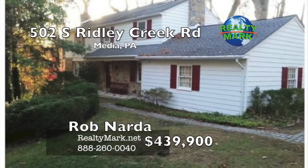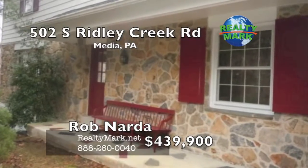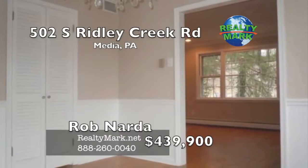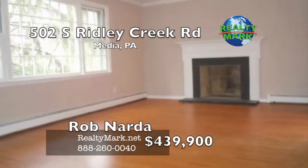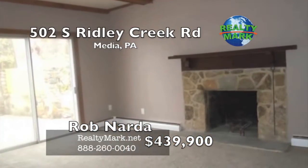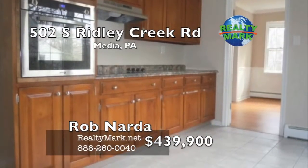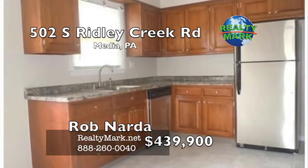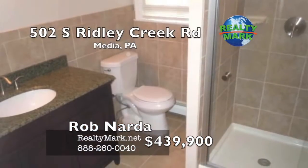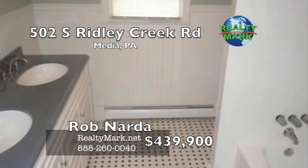Beautiful stone-front colonial home on a three-quarter acre corner lot. This lovely four-bedroom, two-and-a-half bath large home has been renovated and updated throughout. Two-car garage, three-plus car driveway and a separate parking pad. Enter through the foyer into the living room with a wood-burning fireplace. Formal dining room. Large family room with another wood-burning fireplace, wet bar, built-in cabinets and exposed wood beams. Spacious eat-in kitchen with custom cabinets and stainless steel appliances. The second floor has four bedrooms and two full baths. Large semi-finished dry basement with new carpeting, good ceiling height, and a separate entrance. Original hardwood floors throughout. Central air, recessed lighting and two-zone heating. Call Rob Narda for more details.